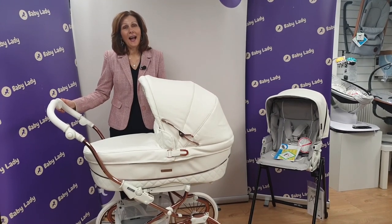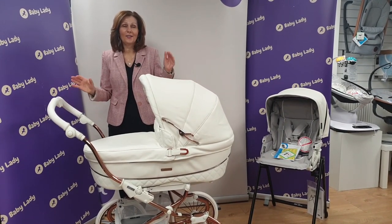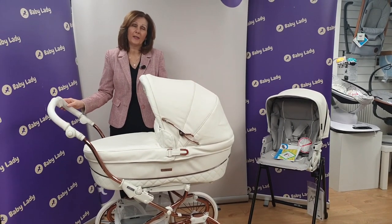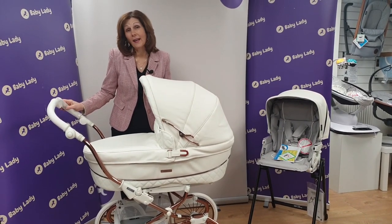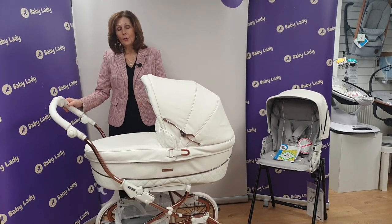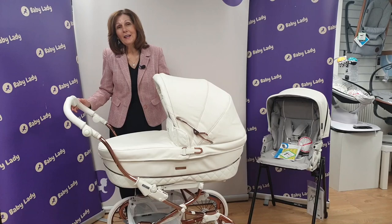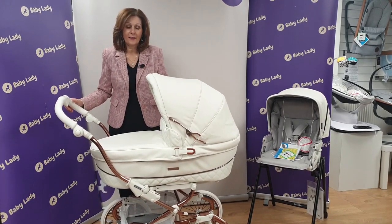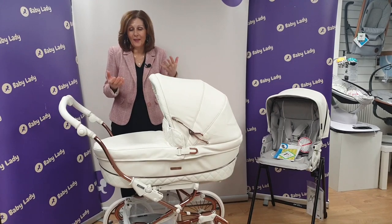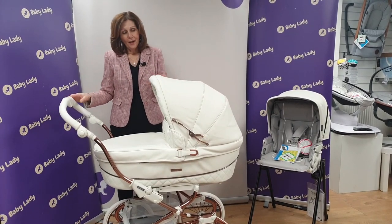Hi and welcome back to Baby Lady in Canterbury. Today we are looking at the stunning new Baby Car White Rose for 2023. This is a Stylo Class — it's only available on the Stylo Class, you can't get it on any other wheels. And I think it looks absolutely magnificent. Every year they come up with these amazing different choices, and I don't know how they come up with the combinations but they just do it year after year.